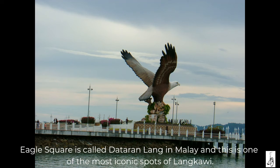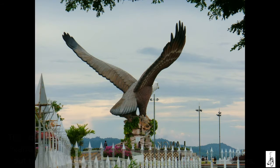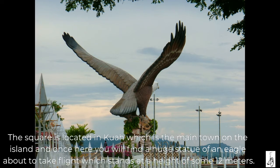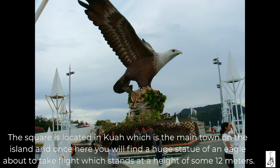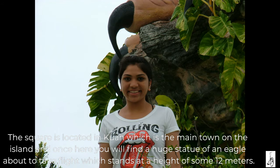Eagle Square is called Dataran Lang in Malay and is one of the most iconic spots of Langkawi. The square is located in Kuah, which is the main town on the island, and once here you will find a huge statue of an eagle about to take flight, which stands at a height of some 12 meters.